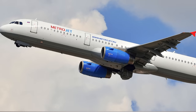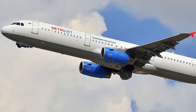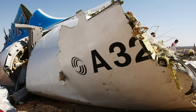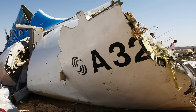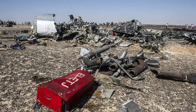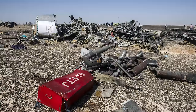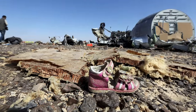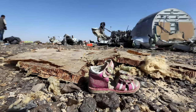On October the 31st, the Russian airliner Metrojet Flight 9268 disintegrated and crashed above Egypt shortly after takeoff. While the cause is not yet fully determined, it's strongly believed that a bomb was detonated aboard the plane, and Daesh has since claimed responsibility. All 224 passengers and crew members died in the crash.